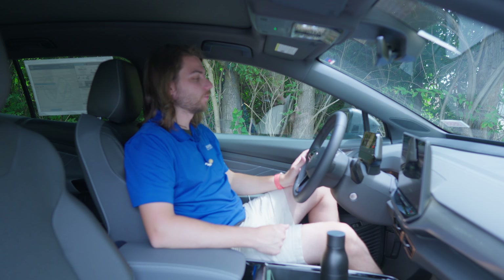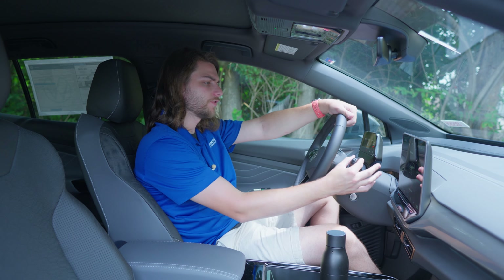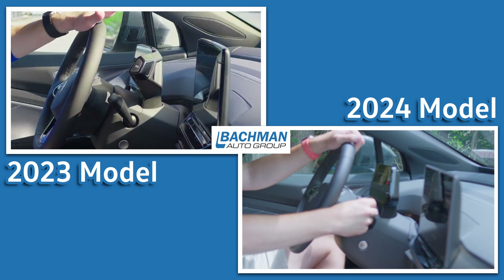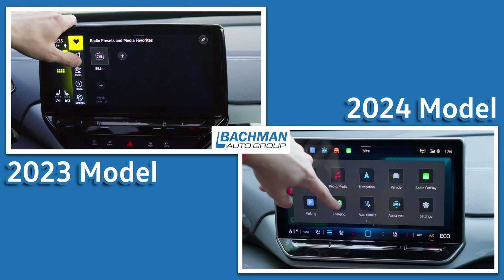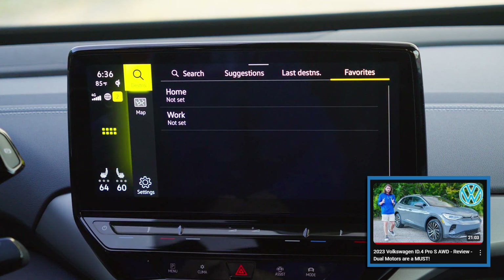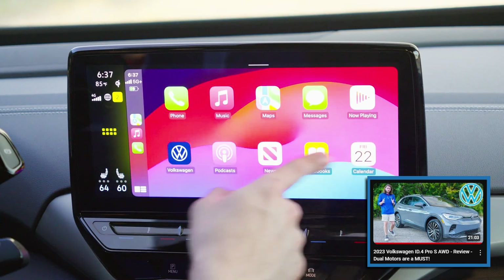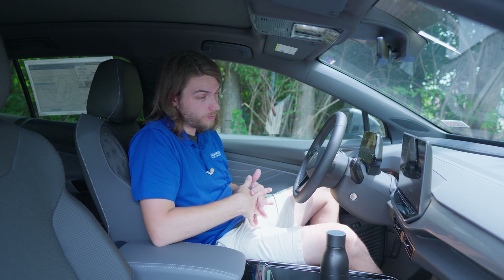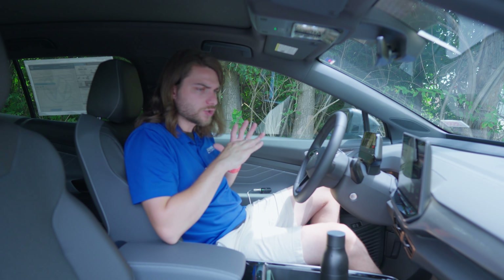Hopping inside the cabin of the 2024 ID.4, a couple of changes worth mentioning. First, the gear shift stock has moved from being on the screen itself to its own stalk on the side of the steering wheel. Additionally, the infotainment screen has been updated from a 12-inch to a 12.9-inch system with a graphically and performance-wise improved UI — less laggy than before, which was much needed. While it's not night and day better, it's noticeably improved, though they've changed some things for the better and some for the worse.